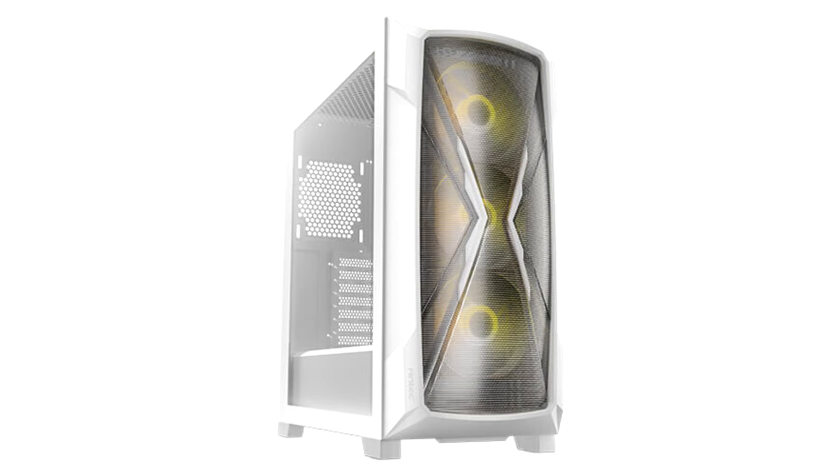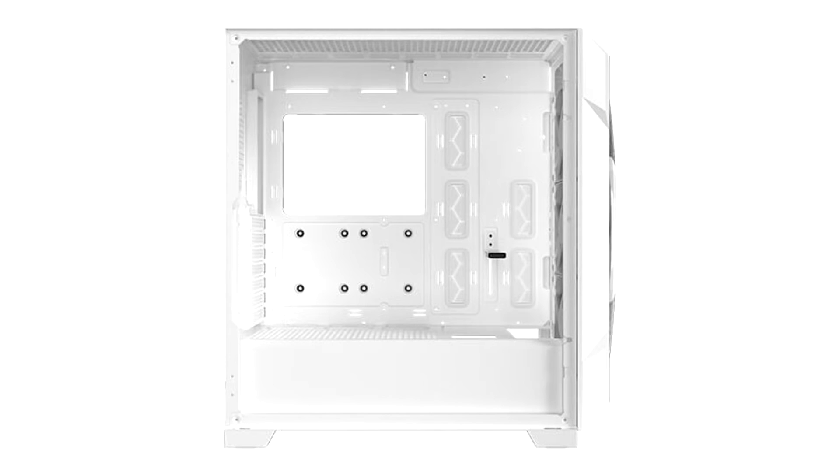Antec announces the DP505 White midtower case. Just like in fashion, certain colors are more popular at times than others. At the moment, many users like the look of a white build — some add RGB fans, others like it more understated. In order to offer a nice option for gamers and enthusiasts, Antec Inc. shows off the DP505 White.